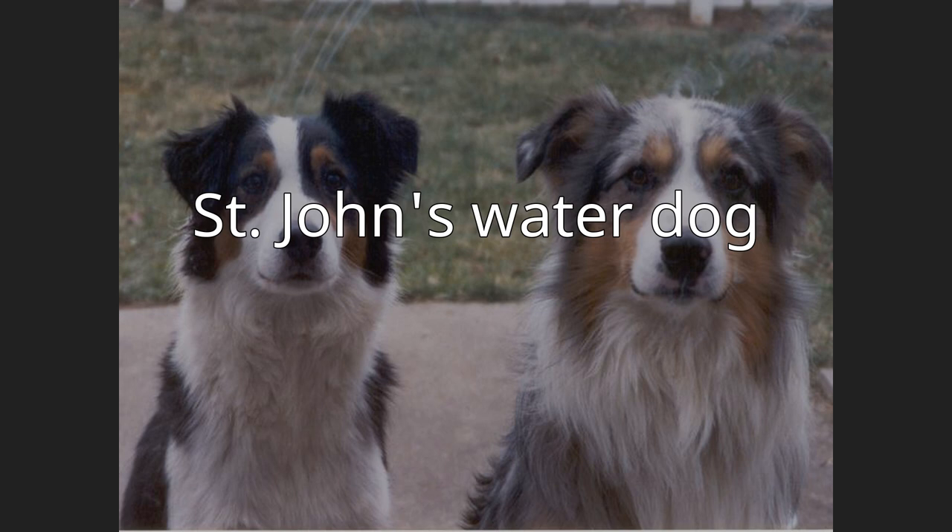Little is known of the types that went into its genetic makeup, although it was probably a random bred mix of old English, Irish, and Portuguese working dogs.